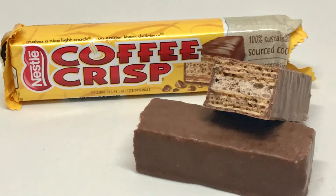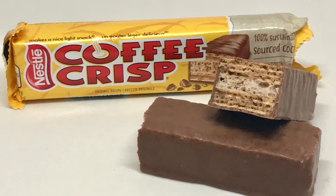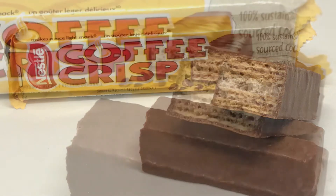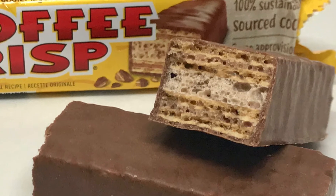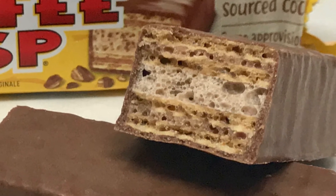Next up is the Coffee Crisp — it's crispy wafers and coffee creme covered in milk chocolate. I don't mind this bar, but I don't like coffee, so if you do like coffee it may not be coffee-flavored enough for you.